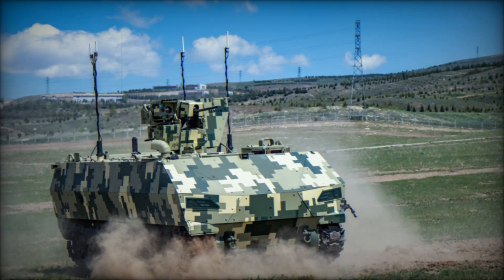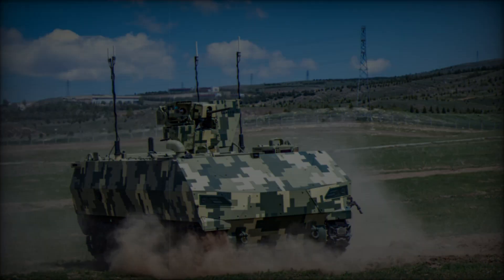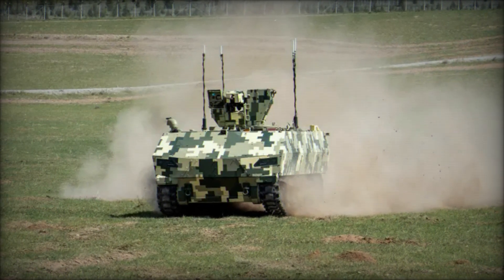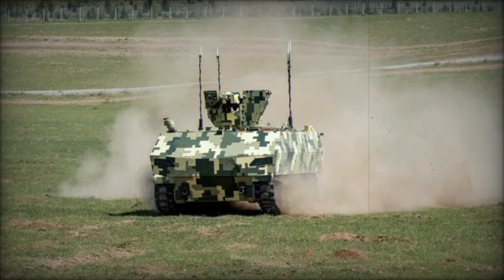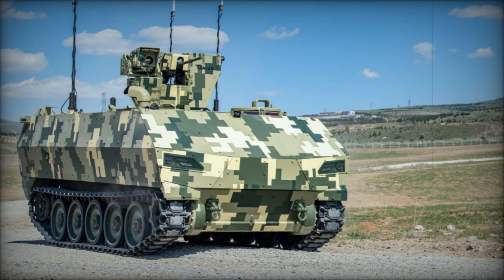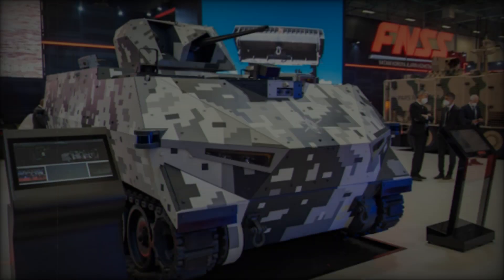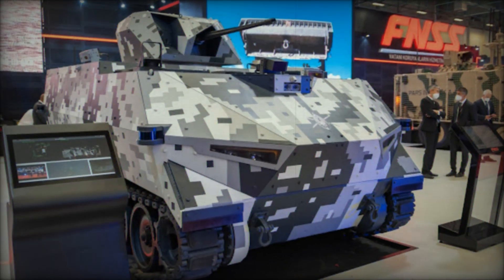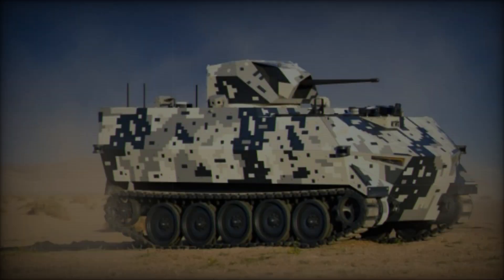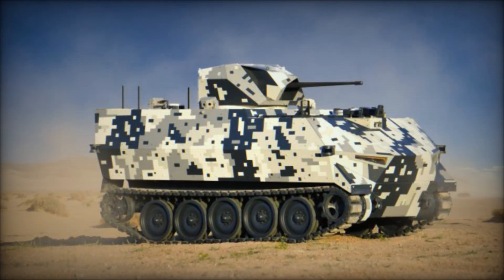The Shadow Rider also boasts impressive performance specifications. Despite its smaller size compared to traditional tanks, it weighs in at 13,500 kg and has a payload capacity of 4,500 kg. It's powered by a diesel engine mated to an automatic transmission providing four forward gears and one reverse gear. It can reach a top speed of 50 km/h, and its operational range is 450 km, giving it the endurance to operate for extended periods without refueling.